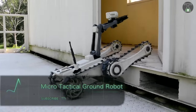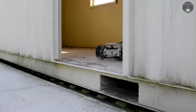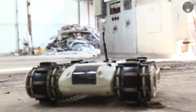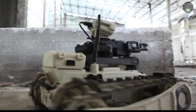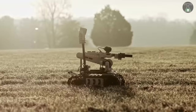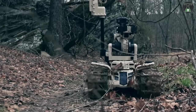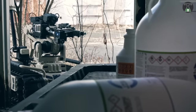Micro Tactical Ground Robot. Is there somewhere you cannot go? The Micro Tactical Ground Robot can go there for you. Introducing from Israel, a new tool for weapon search was presented — the Micro Tactical Ground Robot. Its task is to search for weapons in the excavations within the massive network of Hamas tunnels, weighing approximately 20 pounds with a dimension of 20 inches.